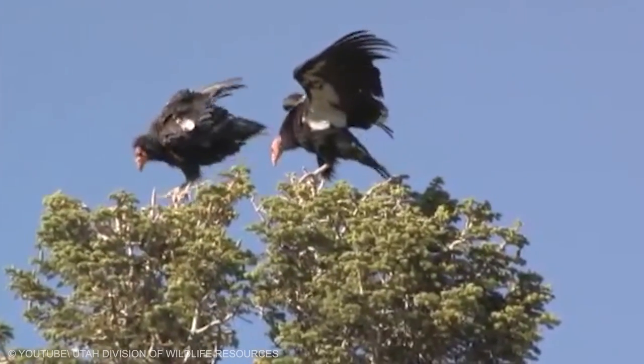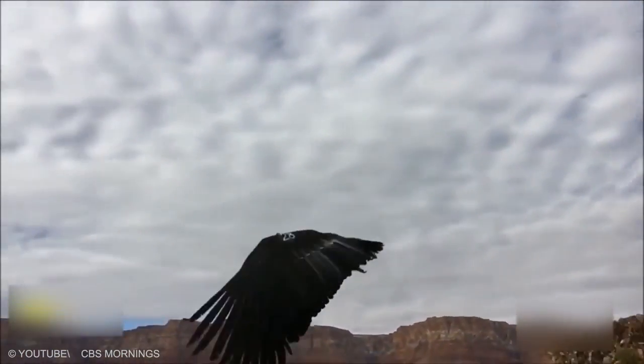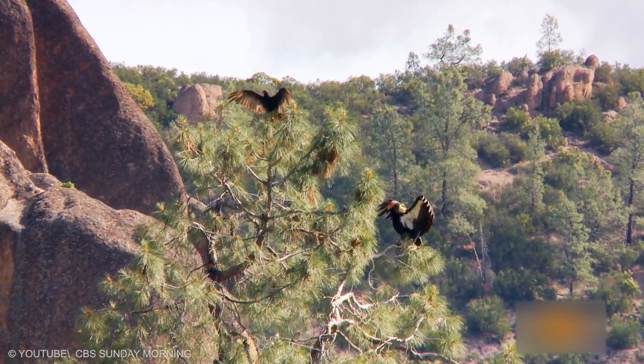It has mottled gray instead of white on the underside of its flight feathers. When in flight, condors move remarkably gracefully. The lack of a large sternum to anchor their corresponding large flight muscles restricts them to being primarily soarers.